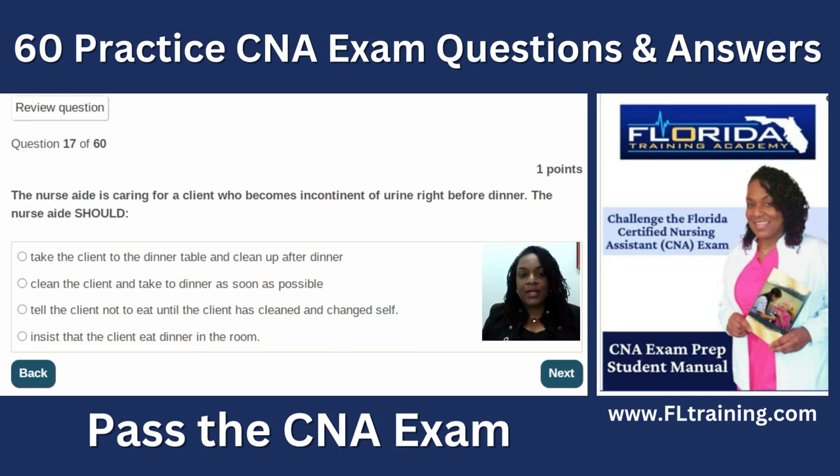Question seventeen: the nurse aide is caring for a client who becomes incontinent of urine right before dinner. Incontinence means the person can't control their urine or bowel movements — the opposite of retention. If a person is incontinent right before dinner, the best answer is to clean the client and take them to dinner as soon as possible. We always prioritize patient care and don't take the client to the table dirty or keep them in their room.